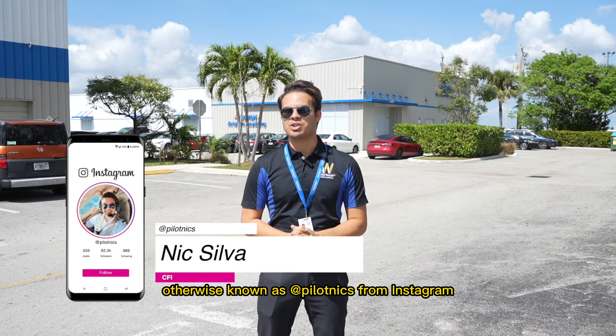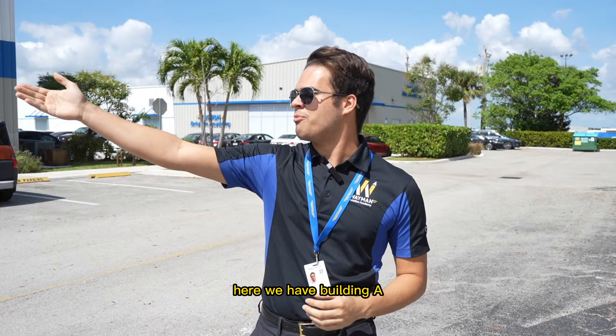Hey guys, I'm Nick Silva, otherwise known as PilotNicks from Instagram. Here I am at Wayman and we're going to give you guys an awesome tour of this facility.